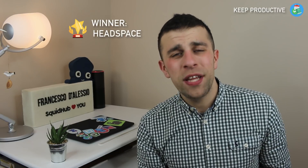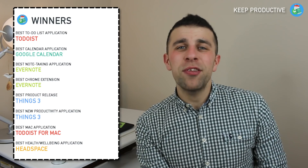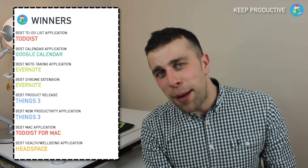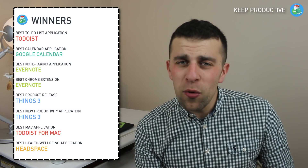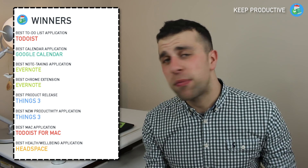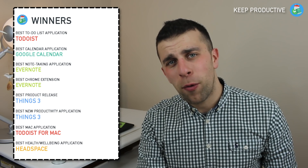Finally, the best health and fitness application of 2017 went to Headspace, with Calm in a close second. Those were the winners of the Keep Productive productivity app awards of 2017. It was great to do this and I'm so glad everyone put in entries — over 150 responses is fantastic.